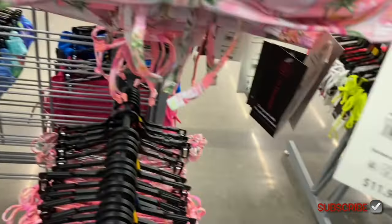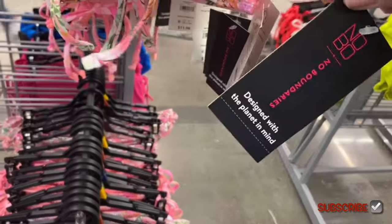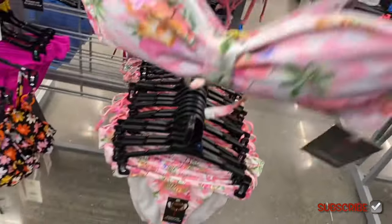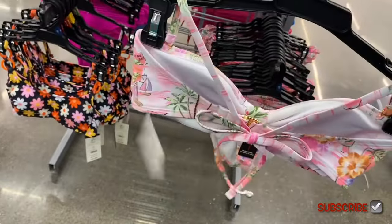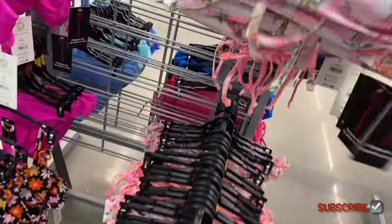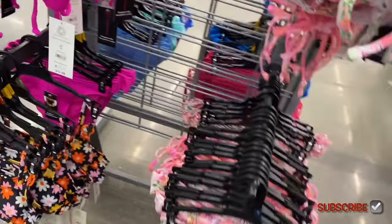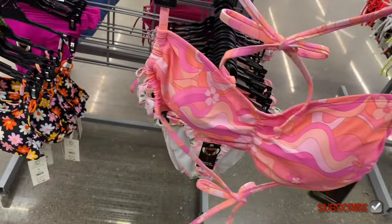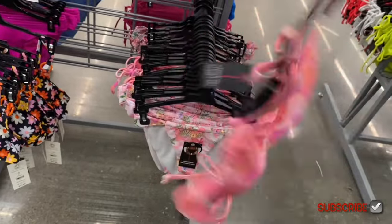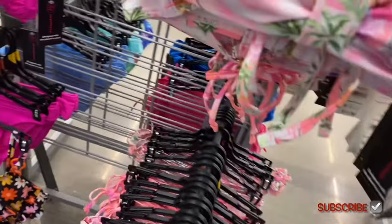This front-knot top is $11.98, also by No Boundaries, extra small through 3XL. It ties around the neck and on the back kind of like a bra. They'll probably even get more stock after this — they'll have this whole area full. There's also one that looks kind of retro, like some 70s or 60s vibes.